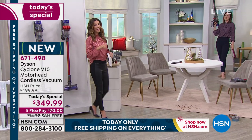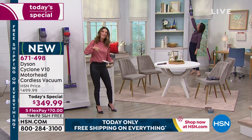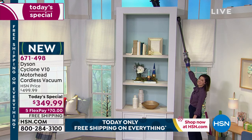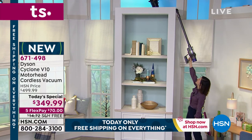Our one-day-only price is here until midnight only. This is the only Dyson V10 we've ever offered here, and this is the one day to get it at an incredible price. I dare you to compare — shop around and I think you'll come back to HSN.